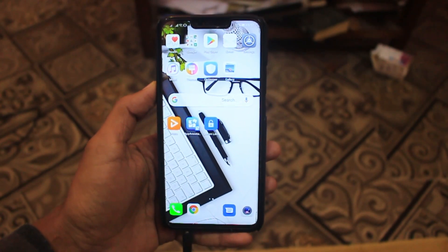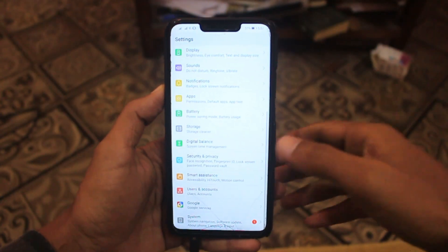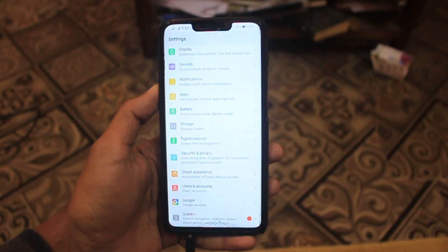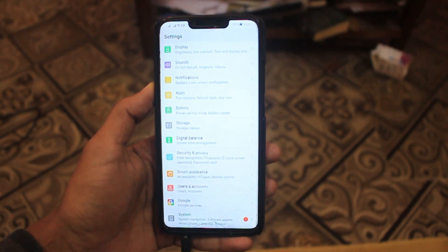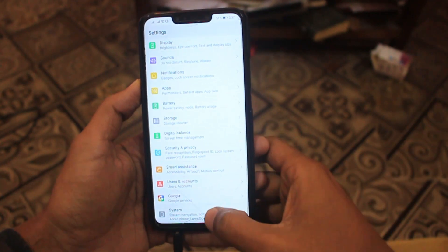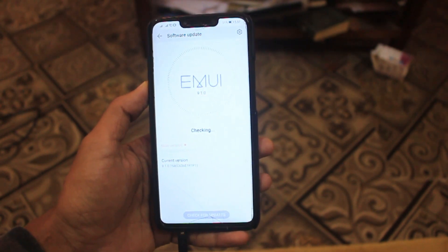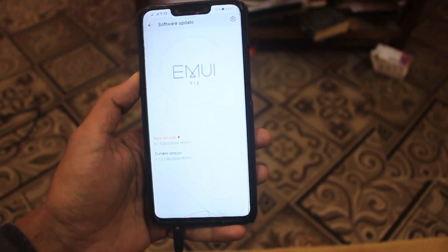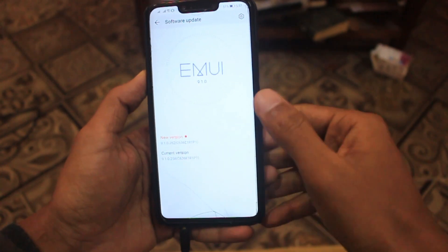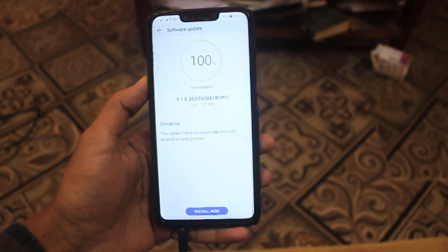Hey everyone, welcome to the channel. In this video today I am going to explain there is a new update for Huawei Nova 3i. This video is related to the Huawei Nova 3i October update. There is a new security update or software update for Huawei Nova 3i and the update code is 9.1.0.262. There is nothing changed for this update — it only brings security patches.